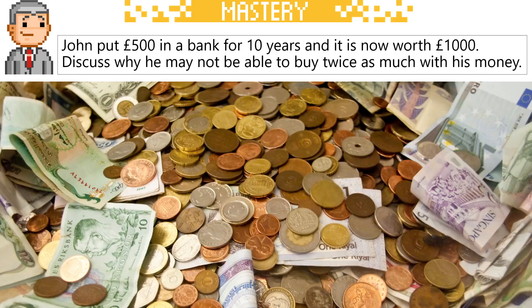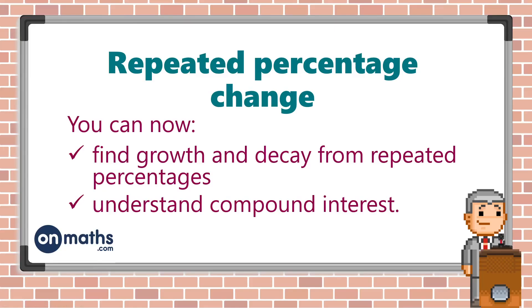Let's finish with this. John put £500 in a bank for 10 years and it's now worth £1,000. Discuss why he may not be able to buy twice as much with his money than he could 10 years ago — if you know, write it in the comments below. You can also come to onmaths.com or click the link in the description to access all of our free GCSE papers and predictions, and you can even save your scores with a free account. This video is part of a larger GCSE course that you can follow along with at onmaths.com.